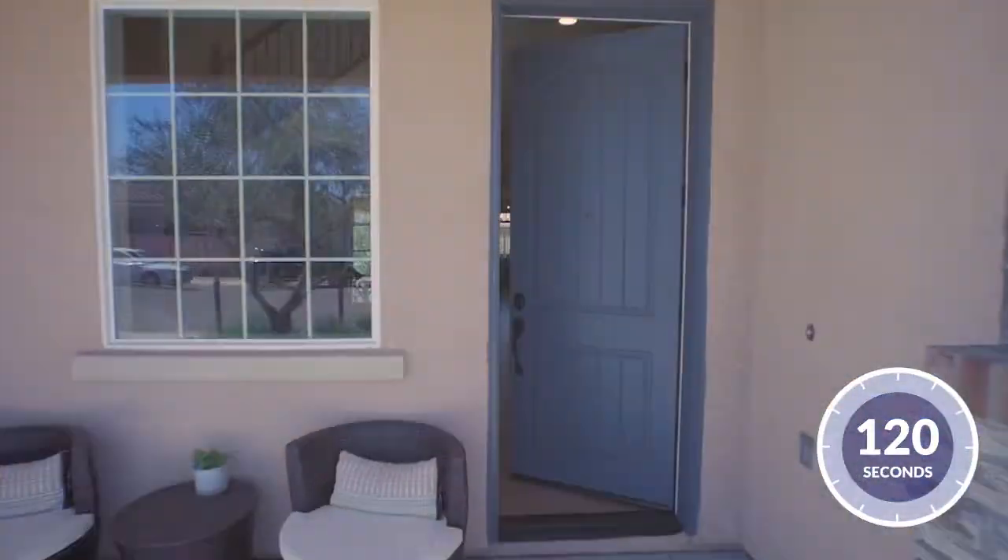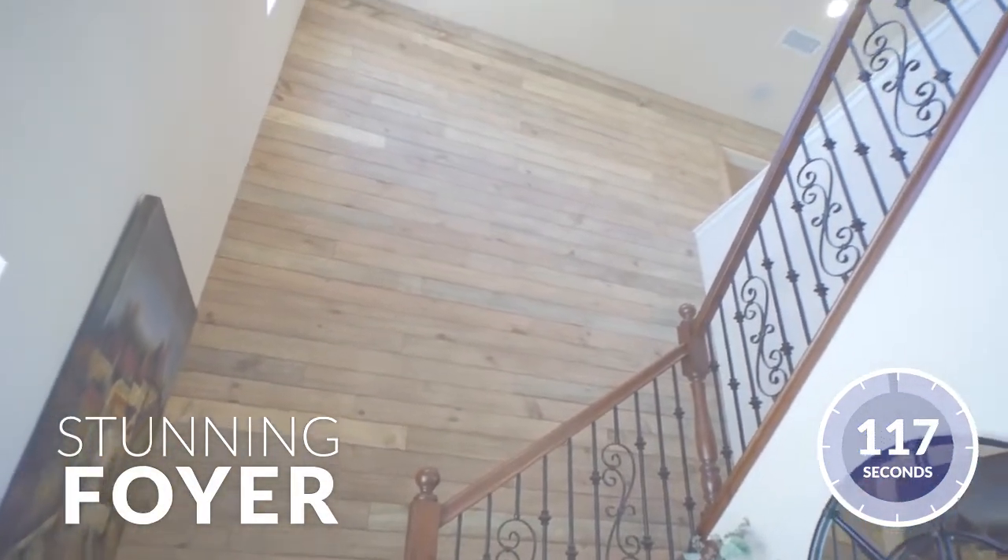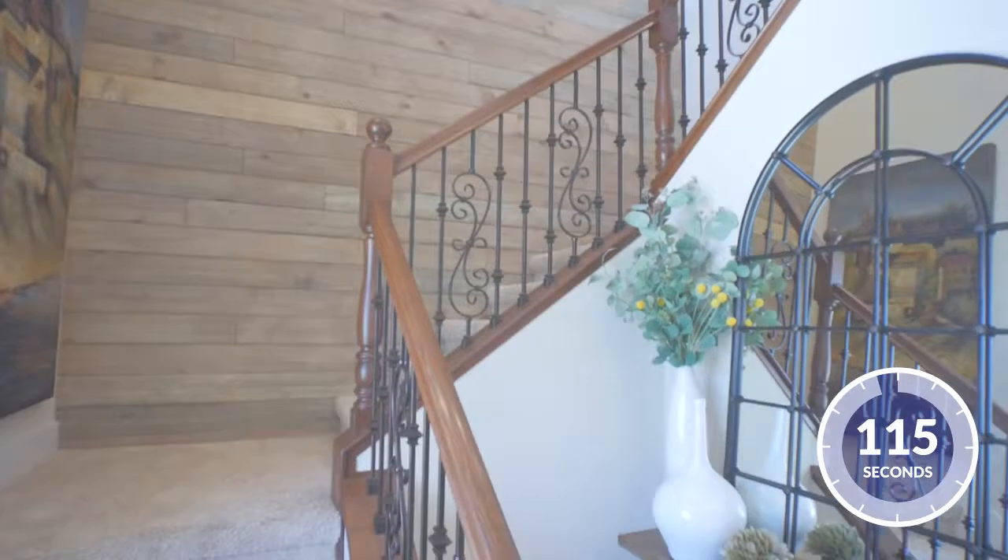One of the most unique features of this home is the stunning and spacious two-story foyer. This jaw-dropping entry will allow you to provide an inviting, warm welcome for all guests.